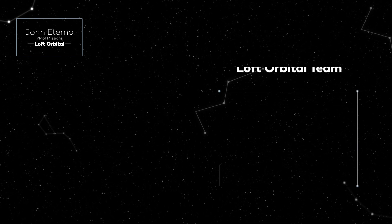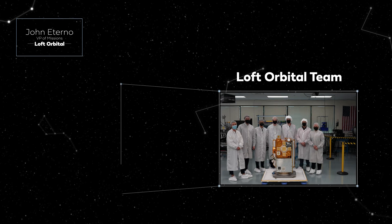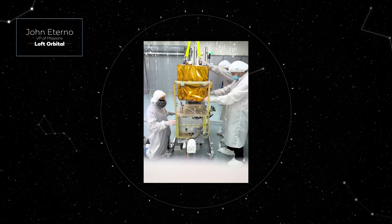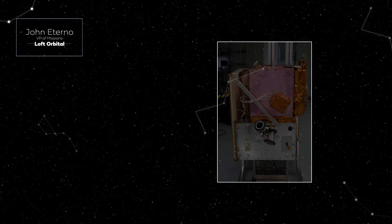The Loft Orbital payload hub has five payloads onboard the YAM-3 spacecraft. We have two RF payloads that are IoT from space in-orbit demonstrations. We also have two imagers — an externally mounted 30-meter multi-spectral imager used for cloud imaging,